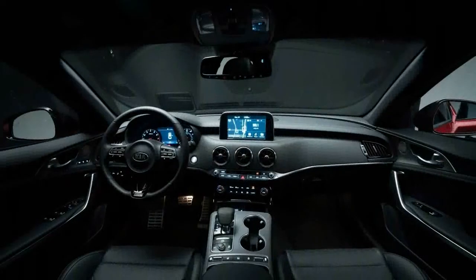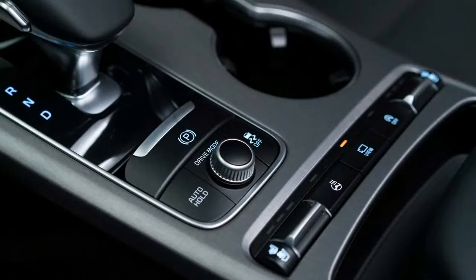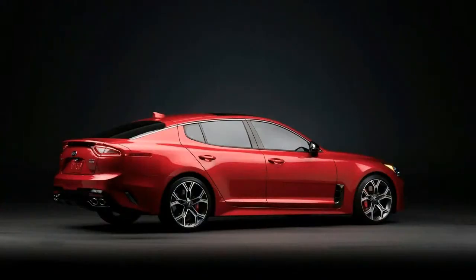A little more than five years ago, Kia rolled out the GT concept, a sheet metal hypothetical musing on where the brand's sporting aspirations might go. Today, on the eve of the Detroit Auto Show, Kia unveiled the Stinger, the production version of that 2011 show car.